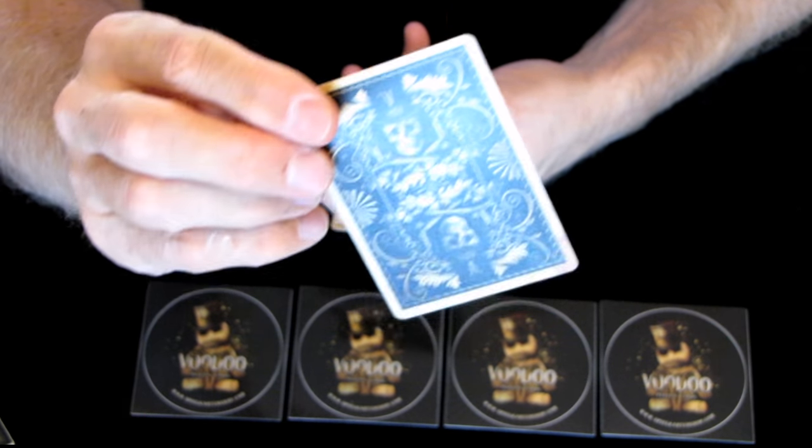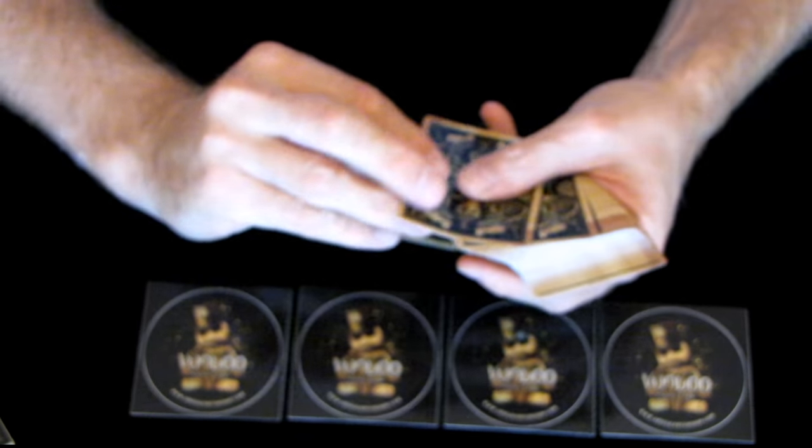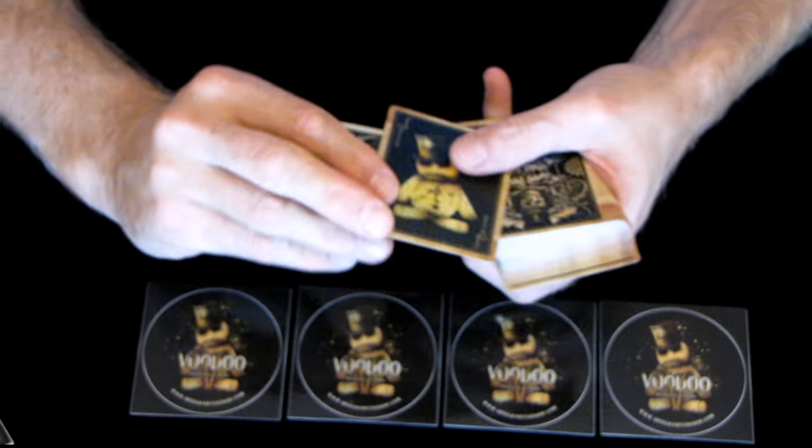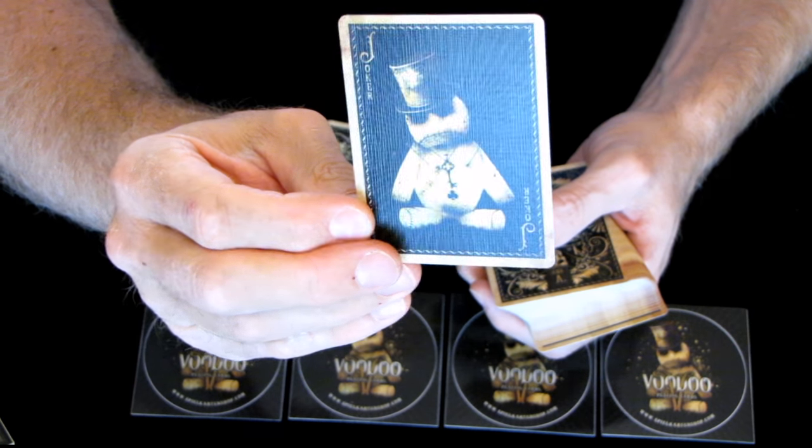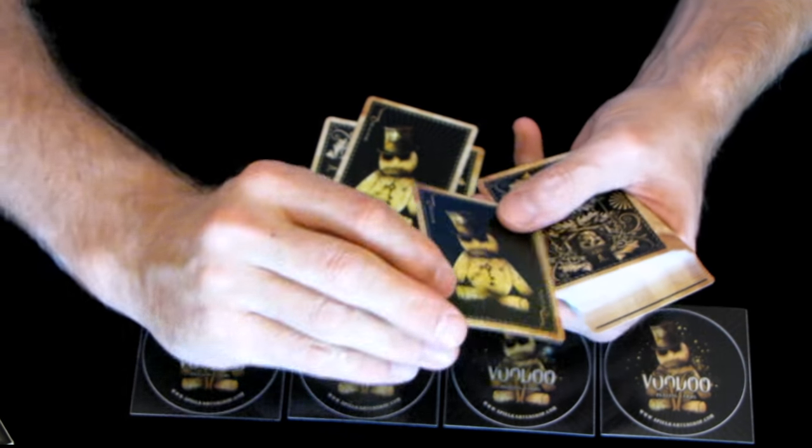You get a double backer - always useful. And a funky joker, very nice. Two of those.